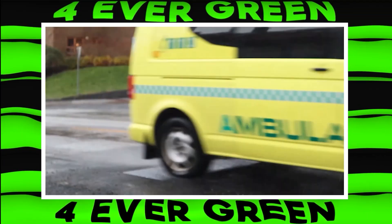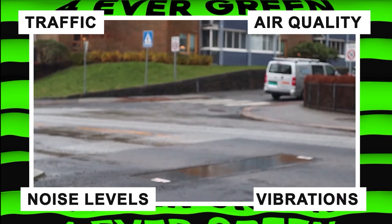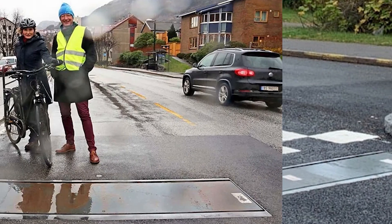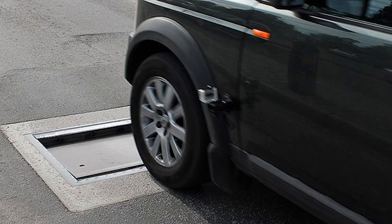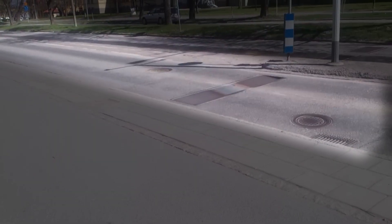Plus, ActaBump collects real-time data about traffic, air quality, noise levels, and vibrations, making it a smart solution for modern cities. It's been used successfully in Sweden for over 10 years and is now spreading to other countries. It's like having a friendly reminder on the road that keeps everyone in check.